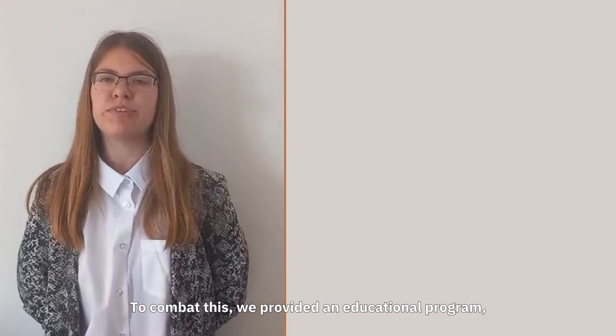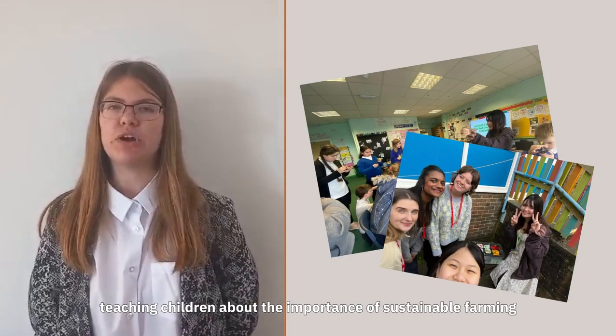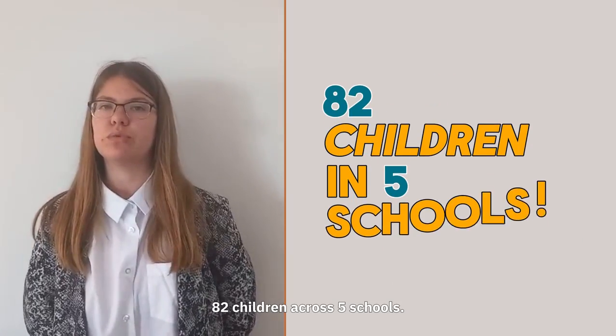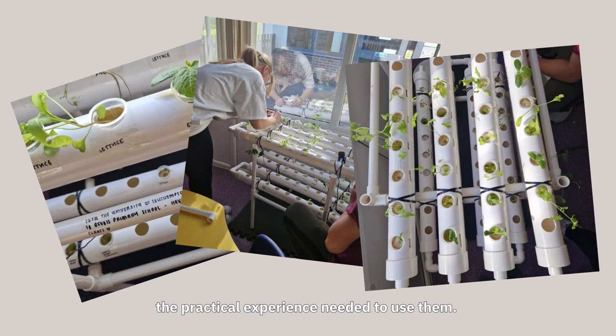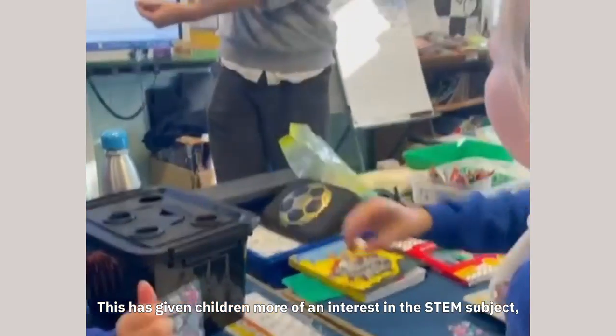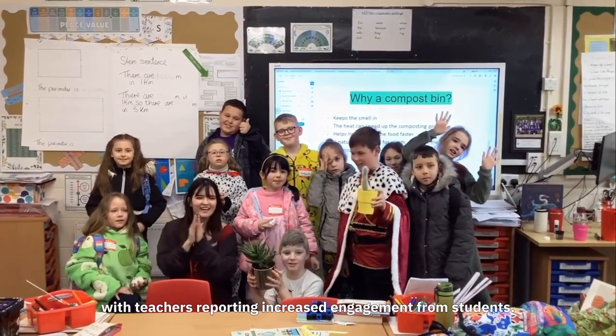To combat this, we provided an educational programme teaching children about the importance of sustainable farming and healthy eating, which has impacted 82 children across five schools. In three of these schools, we also set up hydroponic systems alongside workshops to give children the practical experience needed to use them. This has given children more of an interest in STEM subjects, with teachers supporting increased engagement from students.